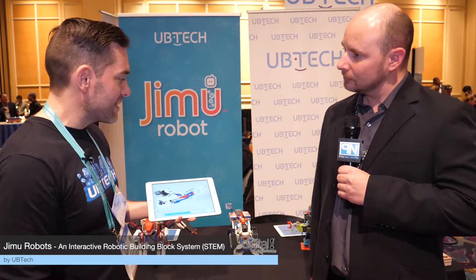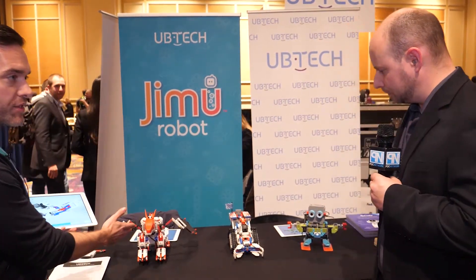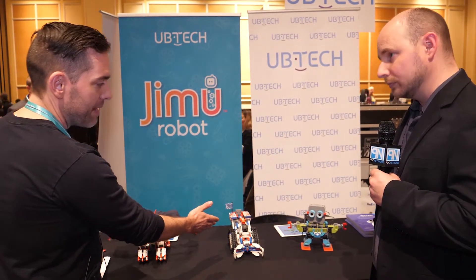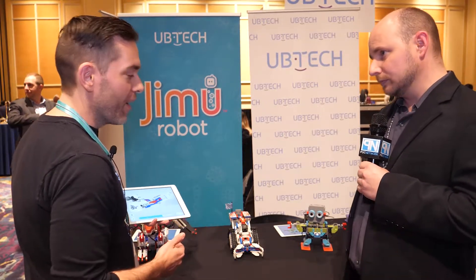We're here looking at Gmoo robots — that's UBTECH's line of robot building kits for kids. All of our newest models are here: our Dragon, which is called FireBot; our competitive sports robot, which is called ChampBot; and a dancing robot that's actually exclusive to Apple, called MeBot 2.0.